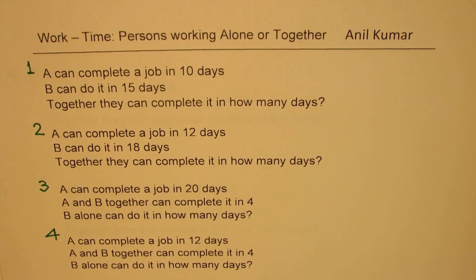I'm Anil Kumar. Welcome to my series on Work and Time. These word problems are very popular in many competitive tests and we are supposed to answer them within a minute's time. In this video, we will learn all the strategies where persons working together or alone can complete a job in a fixed number of days.